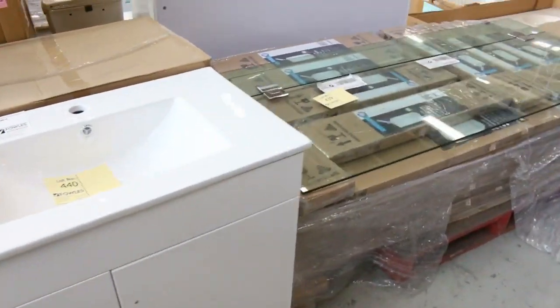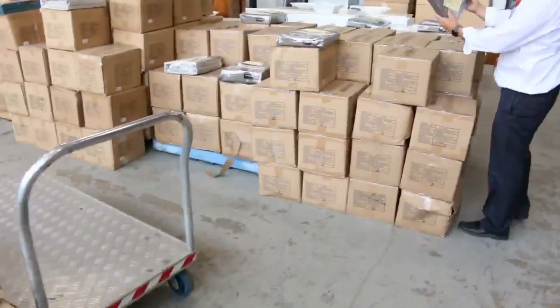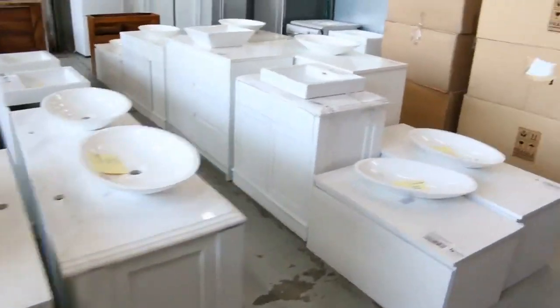Lots more freestanding vanities there. Mountains and mountains of curtains — look at all these curtains. A couple of bucks — it's very unusual when curtains come through. More freestanding vanities all down the way.